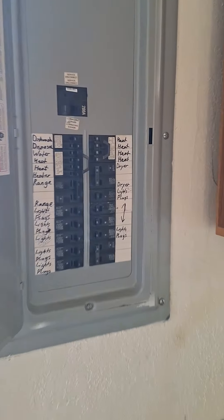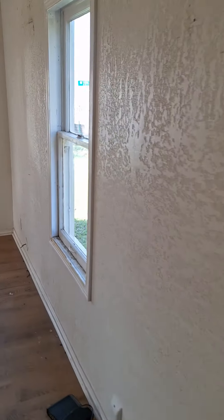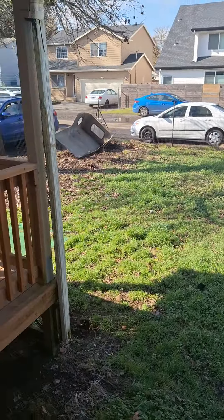We got a new electrical panel, which is great. Got some wooden windows — those are going to be replaced. Got some vinyl windows up front, a broken window. This is actually a really big lot, which is really cool.